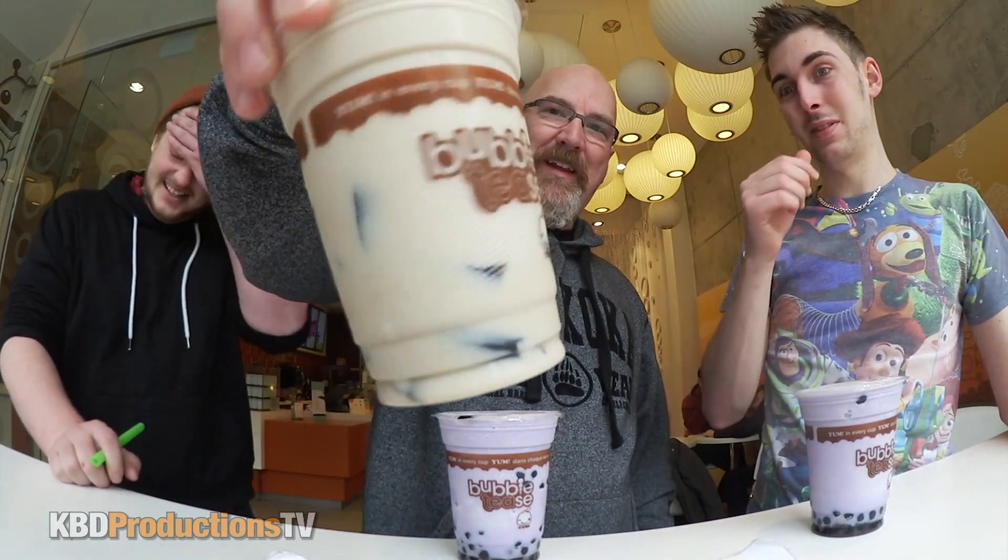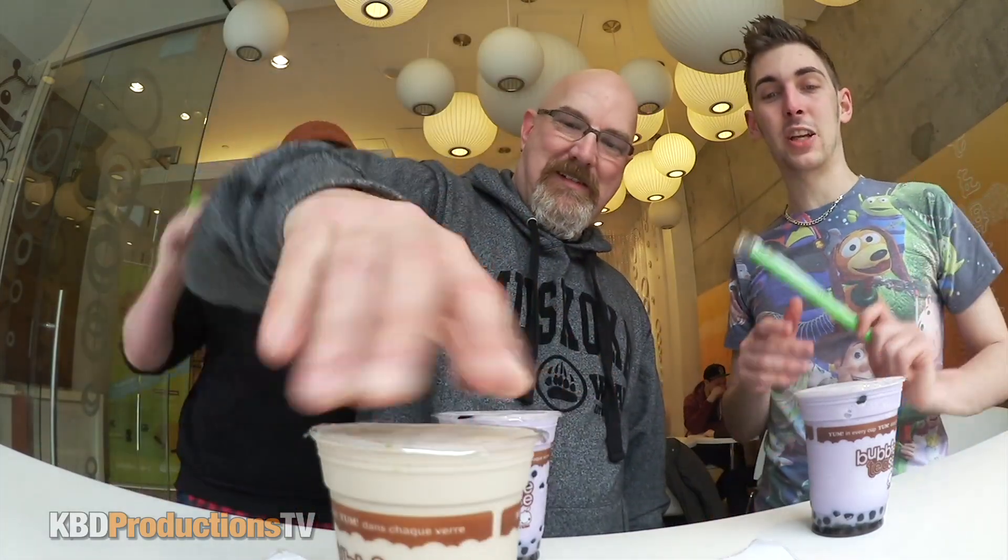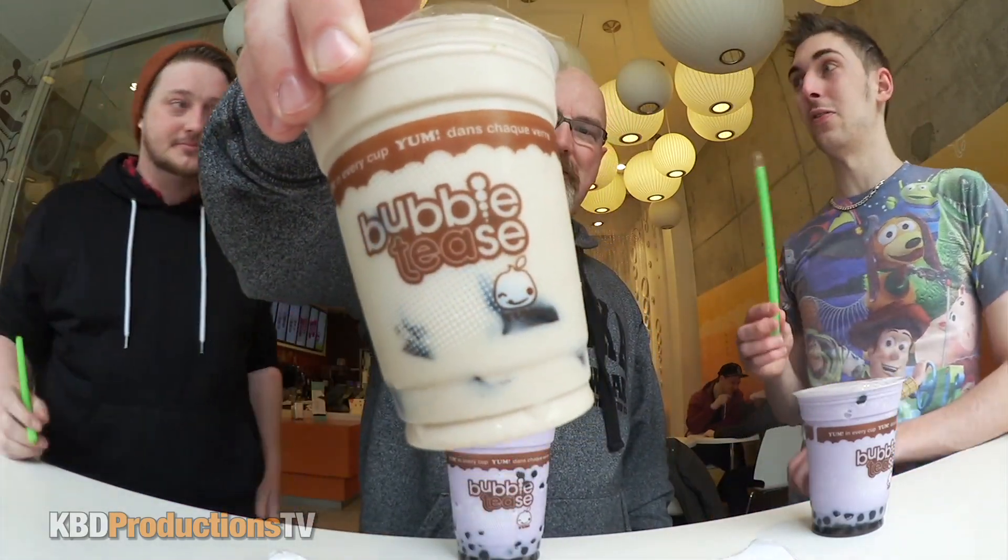Have you had grass jelly before? No, but she told us that it tastes like earth. She says it's a very earthy bubble tea. I'm not a fan of grass jelly either, so you've got that to look forward to.